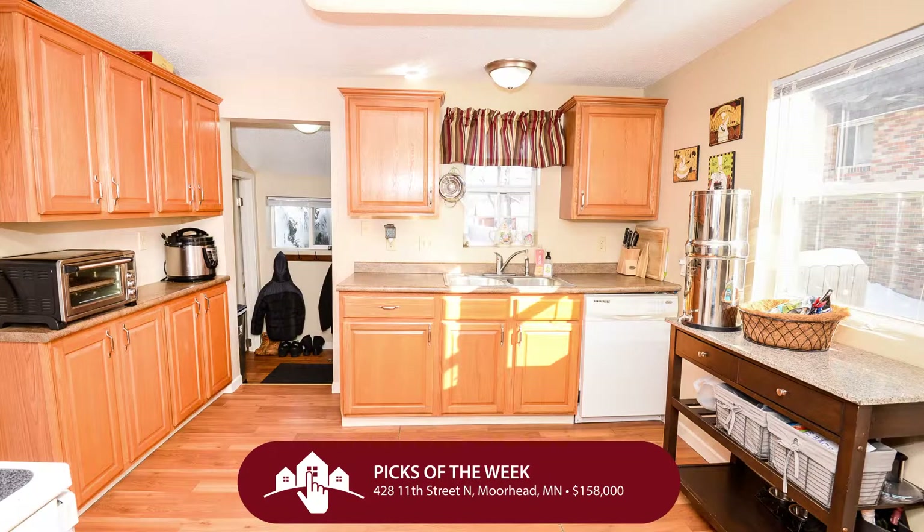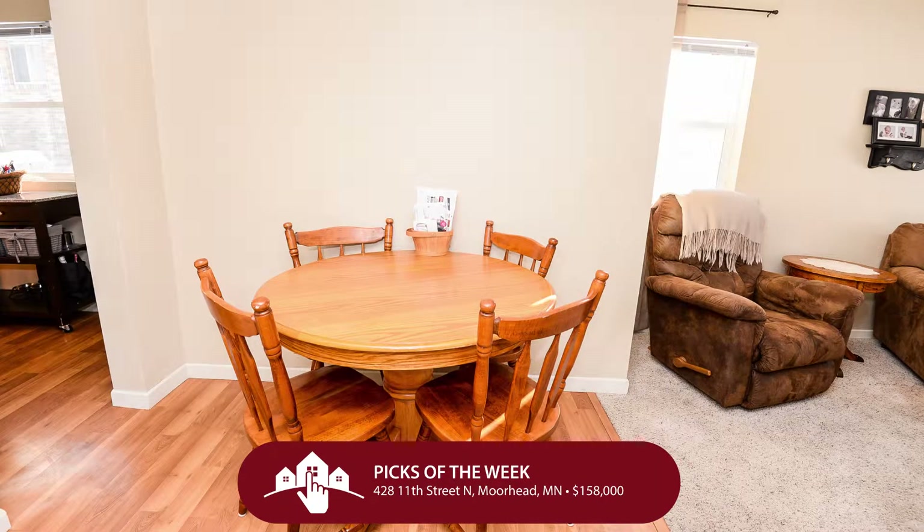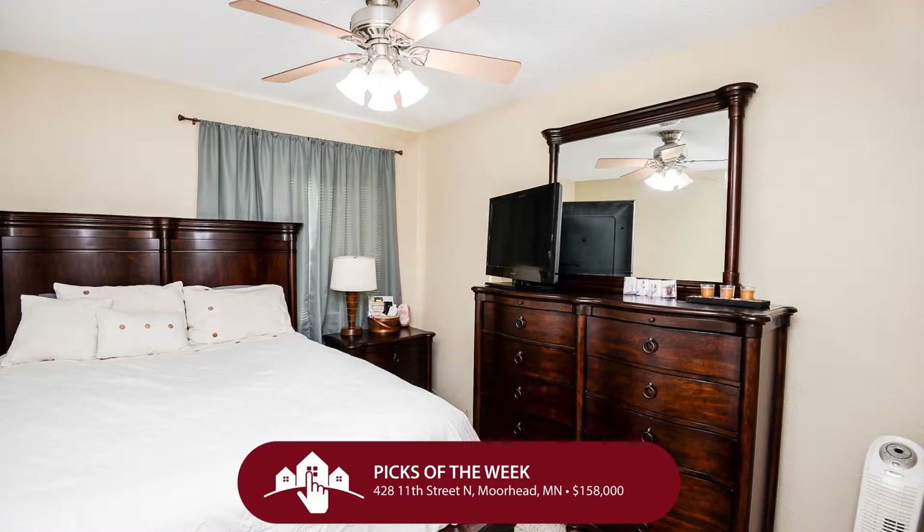It has a great concrete patio, spacious fenced backyard, and an awesome oversized two-stall garage. Inside the house, there's great natural light and it's really charming. To get something this opportunistic for just $158,000 is really hard to find.